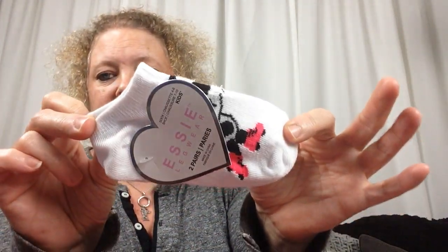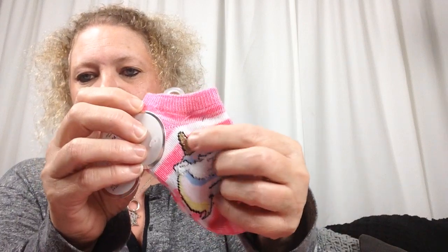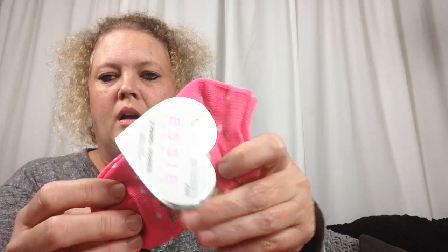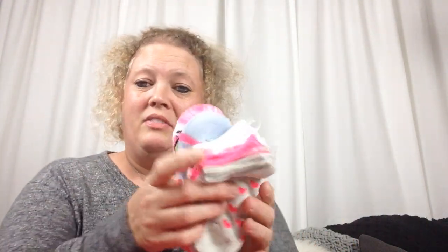These socks are really nice. If you have some littles, they have toddler size and kid sizes. I picked up the little skating panda, some little hearts, a unicorn — this is so soft, guys — some metallic thread ones, stripes, a little chihuahua, and some gray hearts. I'll save these to use in a birthday bag that I'll be putting together.